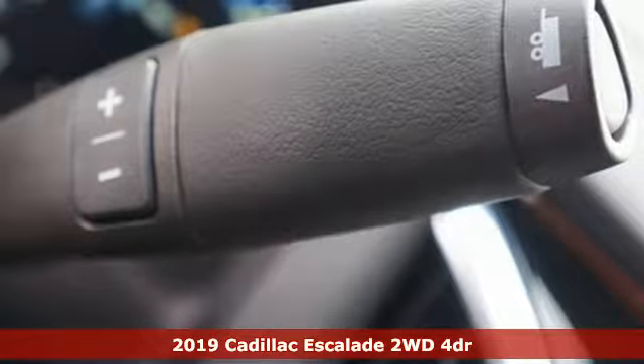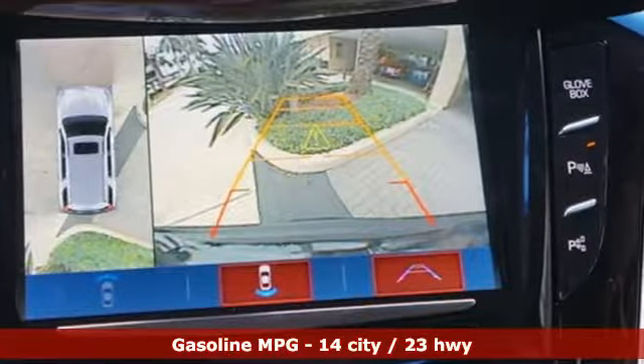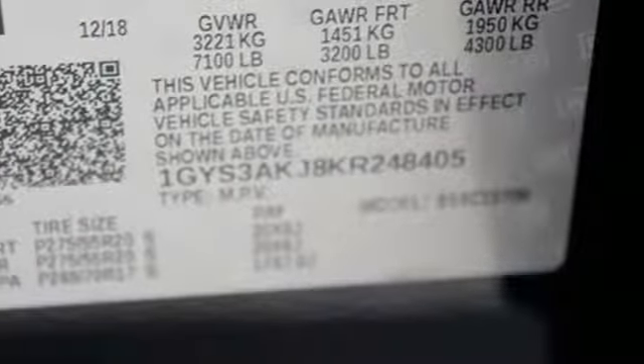It comes nicely equipped with features you'll love: streaming audio, power heated mirrors, heated and ventilated leather bucket seats, automatic parking sensors, doors and push button start proximity key.